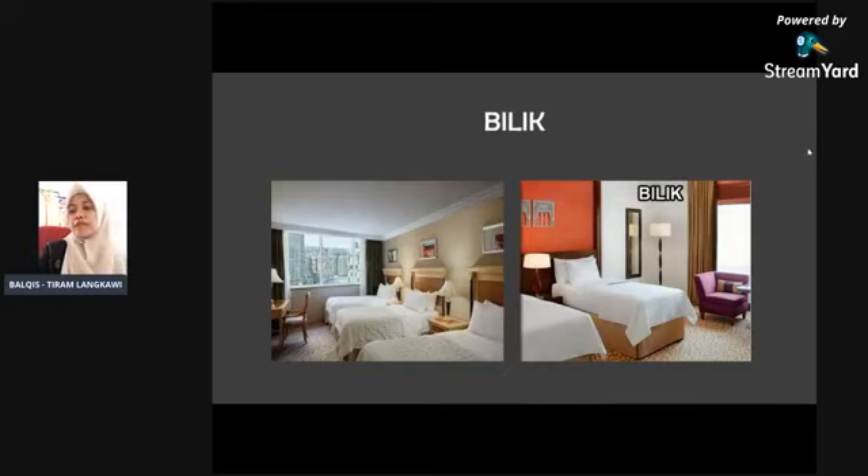Selesai buat bilik, ruang makan pun tadi — kita guna konsep kupon. Semua hotel kita guna kupon sebab kita tak nak ada yang terlebih atau terkurang berkenaan makan ni. Makan tiga kali sehari full board sebab package Tiram semua full board — tiga kali sehari pagi, tengah hari, malam. Dia makan dekat hotel.